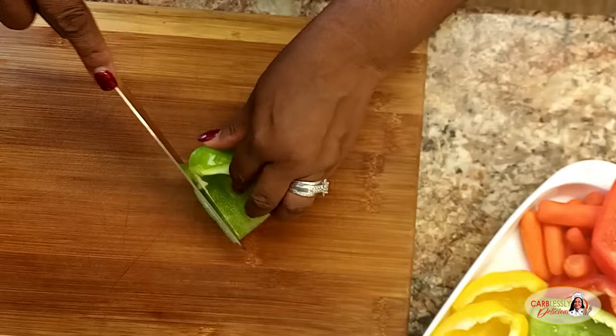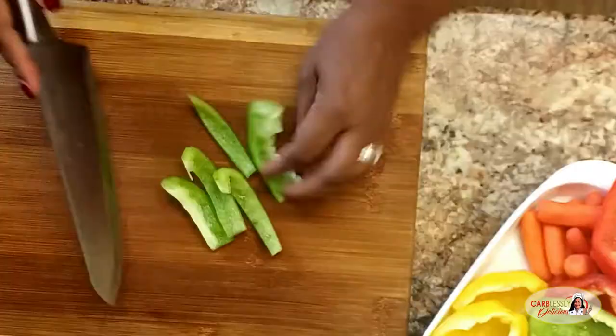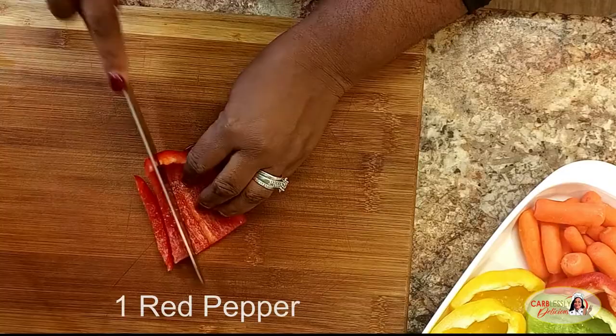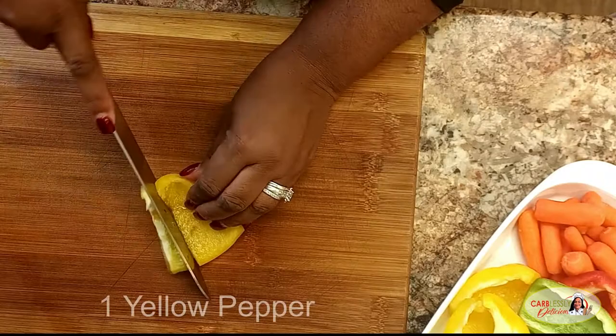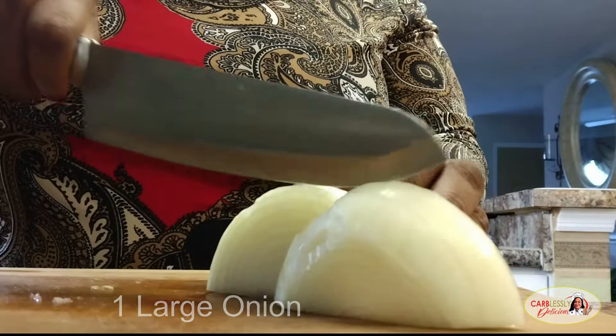Go ahead and pull out your cutting boards and your favorite knives. We're gonna get chopping away on our veggies. We want nice long slices like this here. We're using a combination of green, red, and yellow bell peppers. This is gonna take ordinary cabbage from bland to something absolutely wonderful. Oh, you wait and see the delicious and super tasty flavor that these veggies are gonna add to our cabbage.